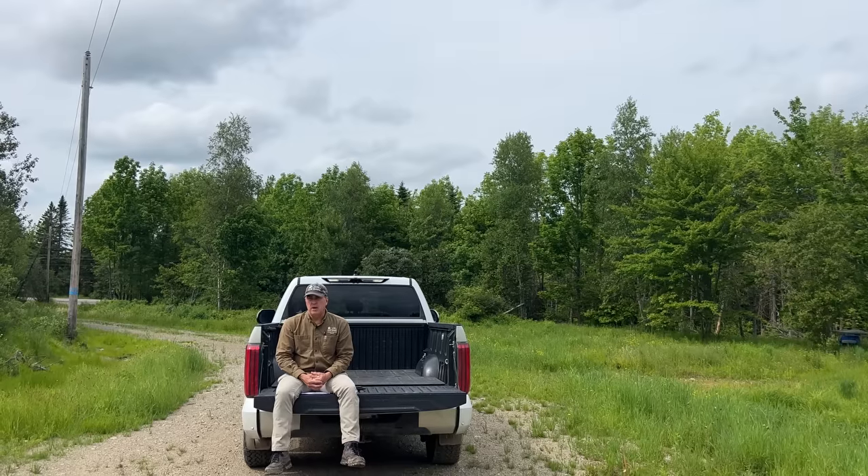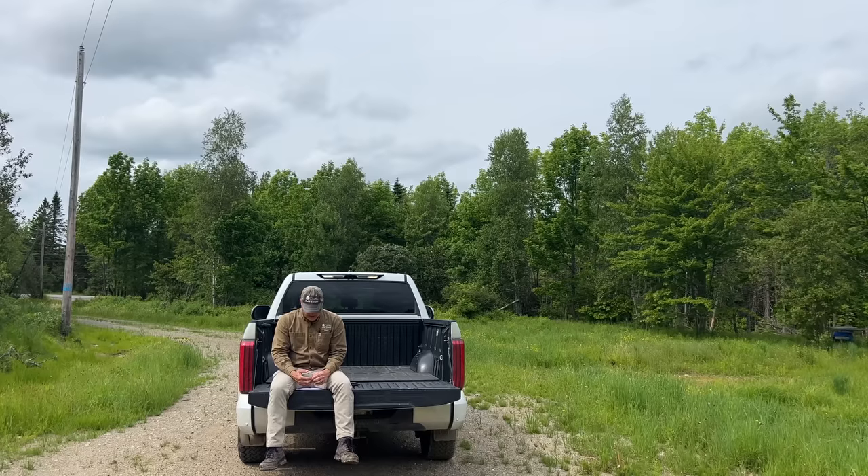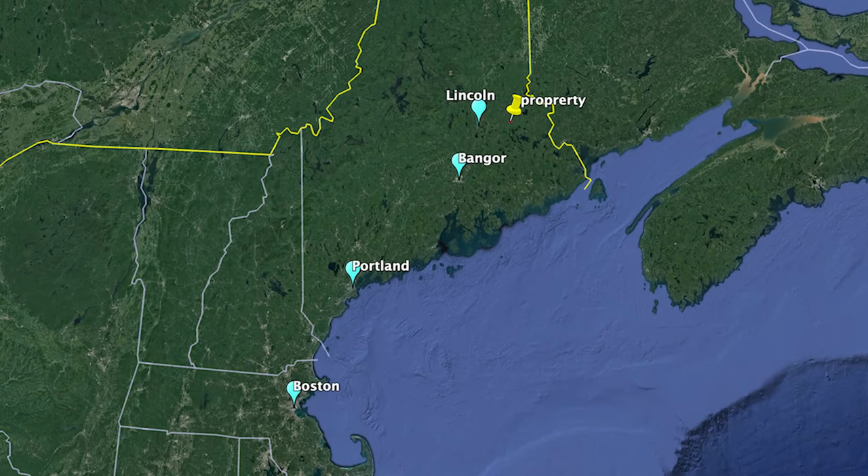From this property in Carroll, we're about 24 miles east of the town of Lincoln — roughly a half hour ride. Bangor is 73 miles away, about an hour and 15 minutes. The city of Portland is a little over 200 miles, about three hours. Boston is 307 miles right from the doorstep here, and that's going to take you probably four hours and 45 minutes to five hours depending on traffic.